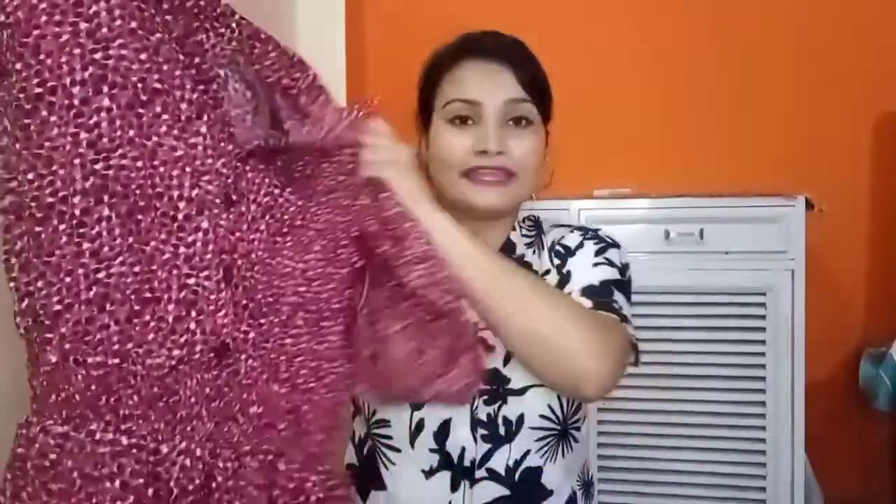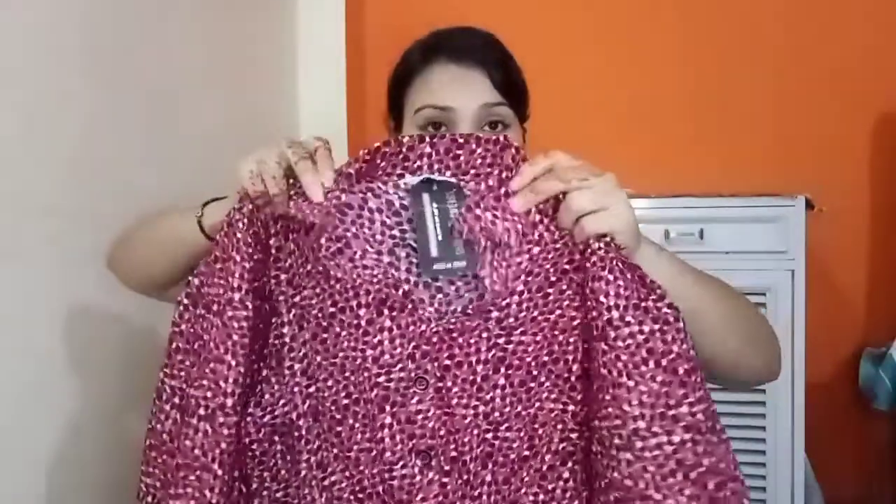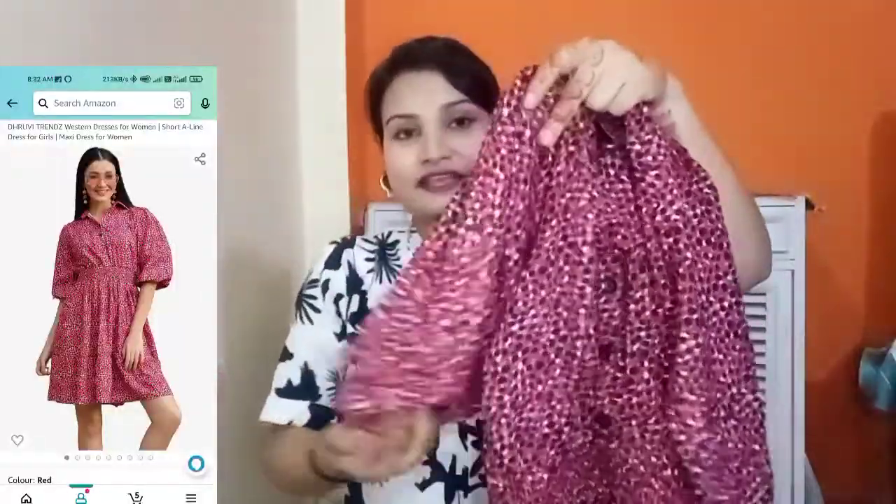If you like the video, please like, share, and subscribe. So let's get started! Here is my first dress — this is a pink color dress which has pink, black, and white in an animal print kind of pattern. On top it has a collared neck and a style of buttons.